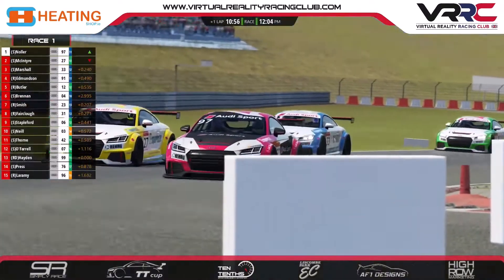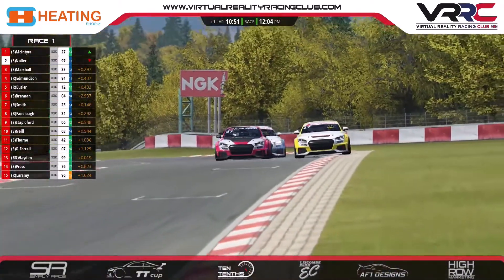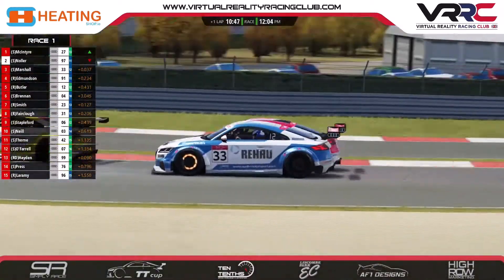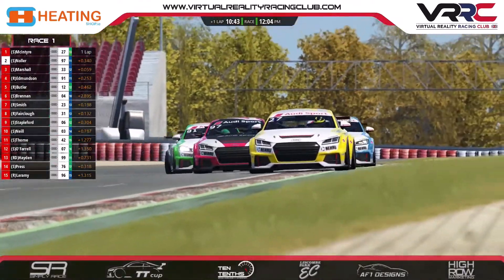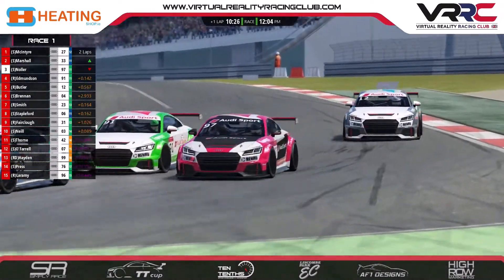Nolla goes up the inside of race leader McIntyre, but he gets understeer through the corner. McIntyre tries to get the pace back from him and indeed he does, as Marshall now tries to go around the outside. That's exactly what we were talking about — Nolla activating the push-to-pass but then getting a big amount of understeer. But Dave's definitely got the inside there and I think he's got that move done.